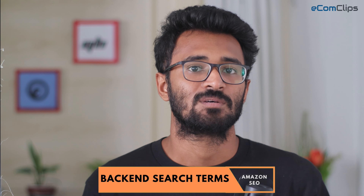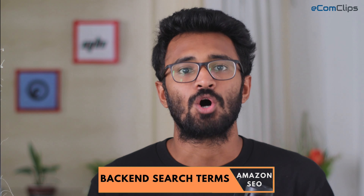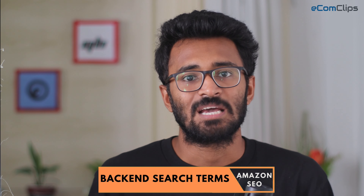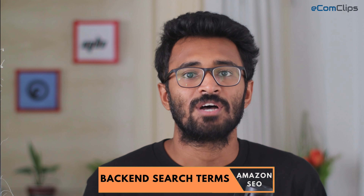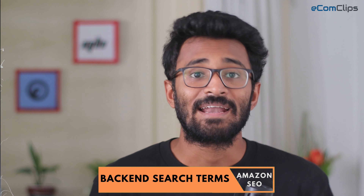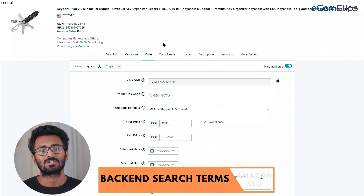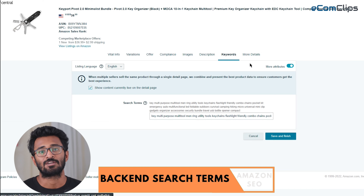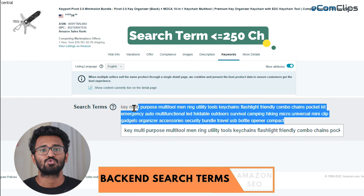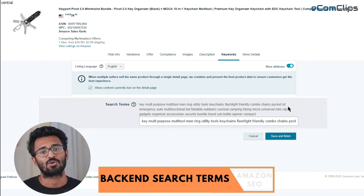Backend search keywords, popularly known as search terms, are keywords that allow you to optimize product content. This also ensures that Amazon indexes all keywords related to the item. Buyers cannot see them, but by adding them you will increase the discoverability of your listing. To optimize your search terms, include generic words along with synonyms, abbreviations, and alternative words of your item's name. You can pair search terms in less than 250 bytes. If you are using phrases, try to write them in a logical order.